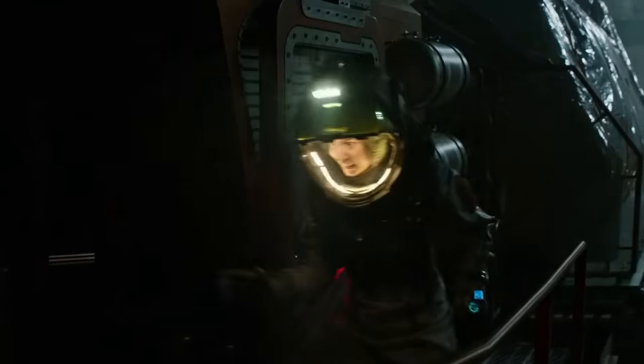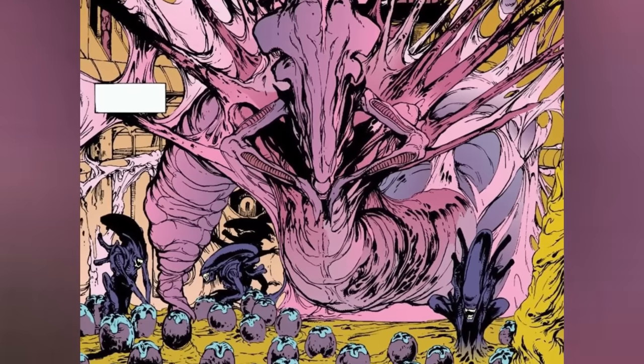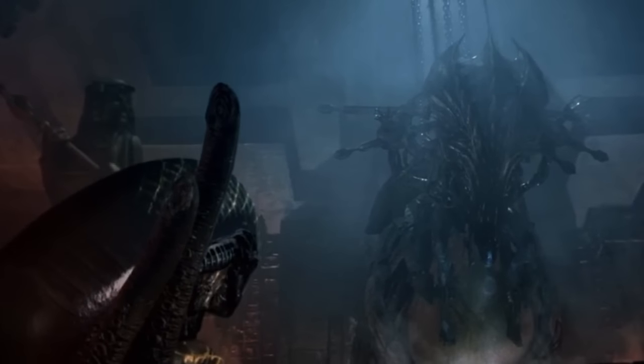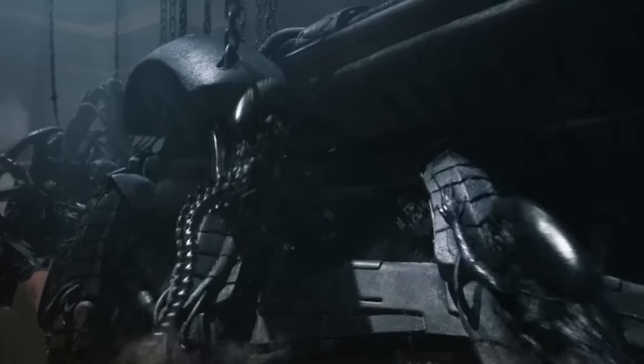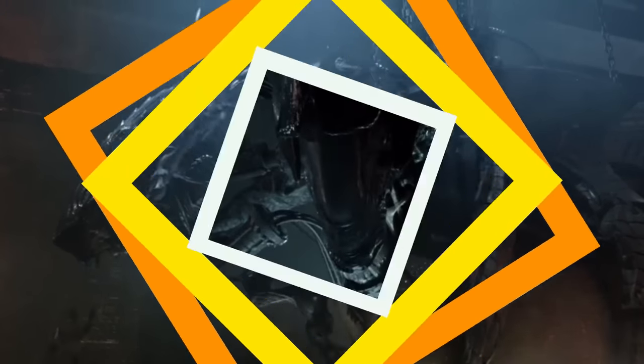So, if for a moment we believe that the xenomorphs actually lack eyes, then how do they see things? How do they hunt and find their way in and out of hives? The most commonly accepted theory is that they use echolocation. However, there are several other senses that xenomorphs use — but first, let's quickly understand how exactly echolocation works in animals that have slightly similar head structures to xenomorphs.